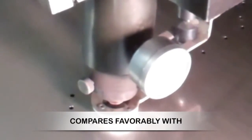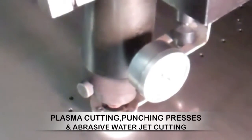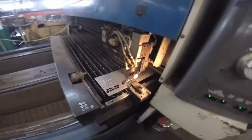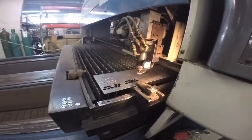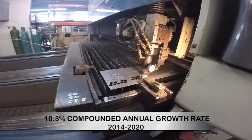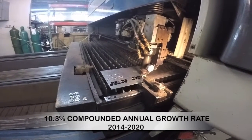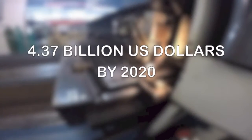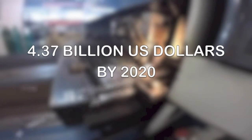Precisely why it compares favorably with plasma cutting, punching presses, and abrasive water jet cutting. Transparency Market Research expects the global laser cutter market to clock a 10.3% compounded annual growth rate between 2014 and 2020, and hit 4.37 billion US dollars by 2020.